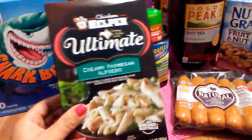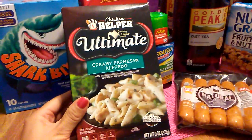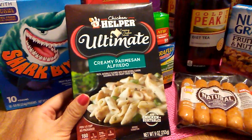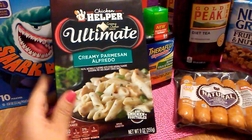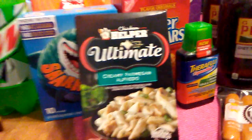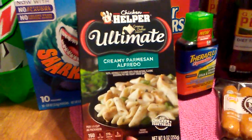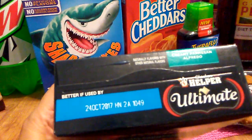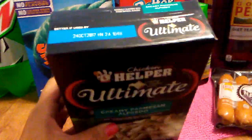Then I got Betty Crocker Chicken Helper, and this is creamy Parmesan Alfredo. All you do is add vegetables and a pound of chicken breasts. I'm anxious to see how we like this. This is 9 ounces, and expiration is October 24th, 2017.